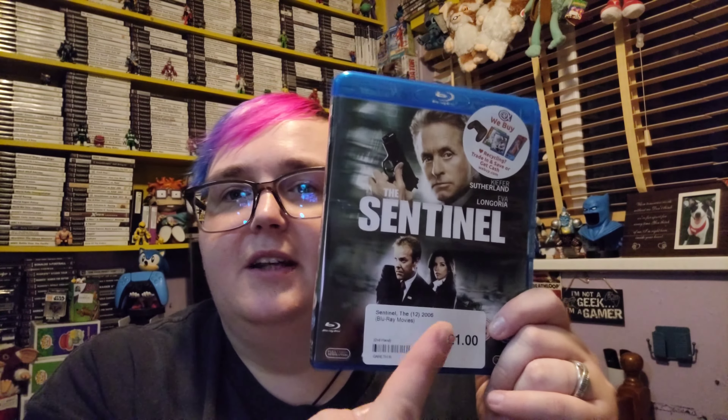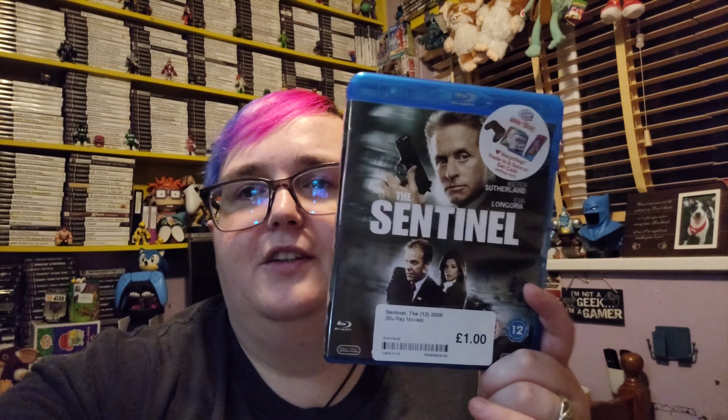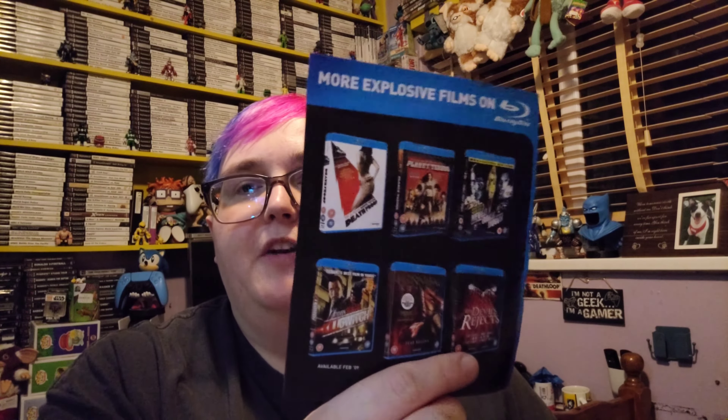The first thing — we went to one CEX and we didn't record in there. Lisa picked up one film: this is The Sentinel, obviously on Blu-ray, starring Kiefer Sutherland and Eva Longoria. I thought that was Sandra Bullock at first but obviously it's not. With this you can tell it's quite an older release because you get all the advertisers for films like Death Proof, which on one of our previous videos we did pick up for a pound from Poundland and sold it to CEX for a six-pound voucher.